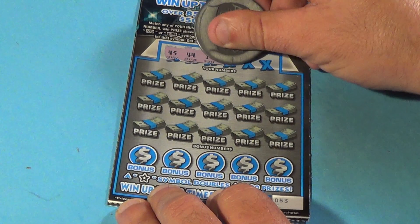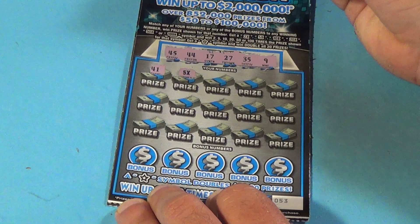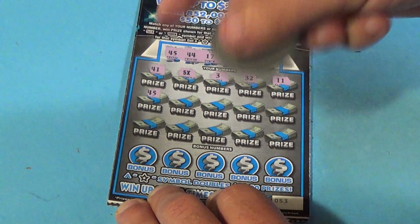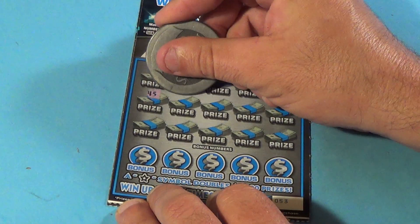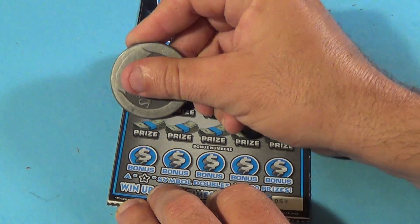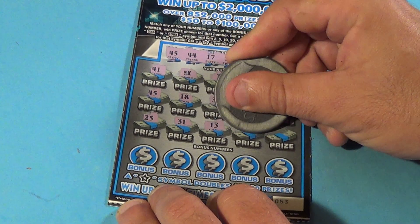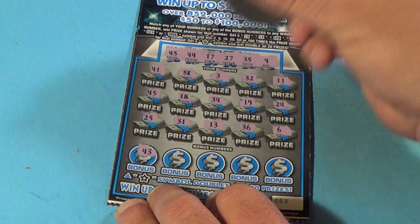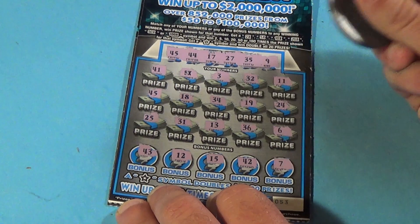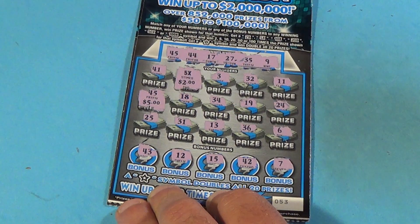Next ticket — winning numbers are 45, 44, 17, 27, 35, and 9. We have 41, bam — there's a 5x! Then 3, 32, 11 — and 45! We've matched a 45, so we have a 5x and a 45. Let's get more. Then 34, 19, 24, 25, 31, 13, 36, 6, 43, 12, 15, 42, and a 7. So under the 5x, $2 for 10. The 45 is another 5x — we have a $15 winner.